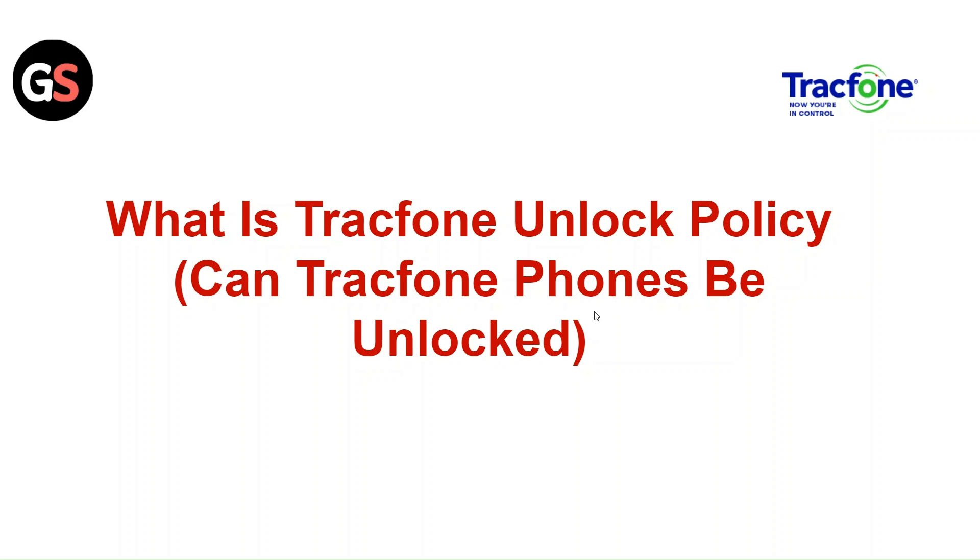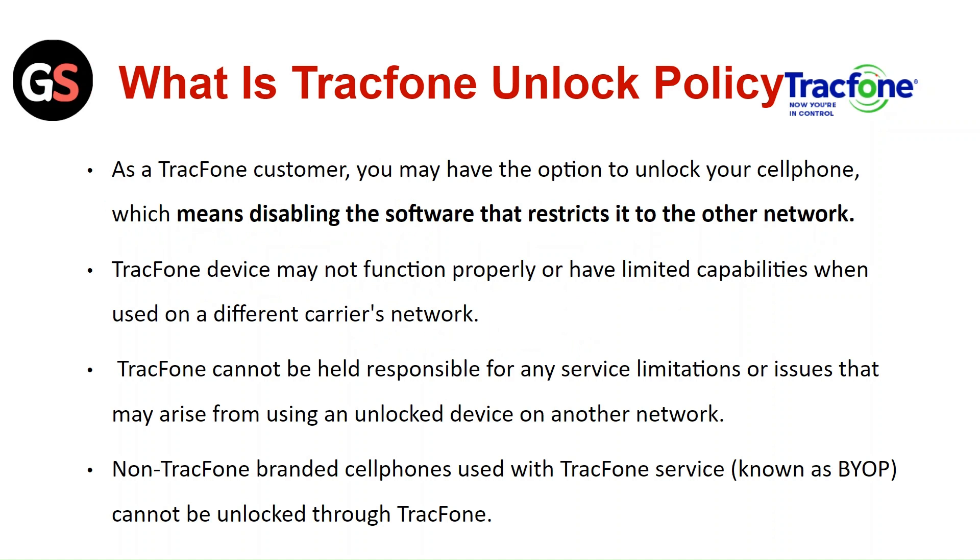Hi everyone. In today's video we will see what is TracFone unlock policy and whether TracFone phones can be unlocked.